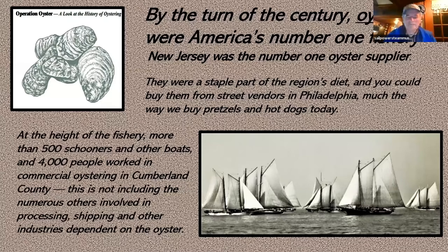They had street vendors down in Philadelphia selling oysters with those great big heavy-duty pretzels at street corners. At the height of the fishery, more than 500 schooners were running around Delaware Bay, all dredging oysters. What an incredible business it was at that time. Of those 500 wonderful oystering vessels, one of them we're going to tell about tonight — one of them is still alive right here on the coast of Maine.